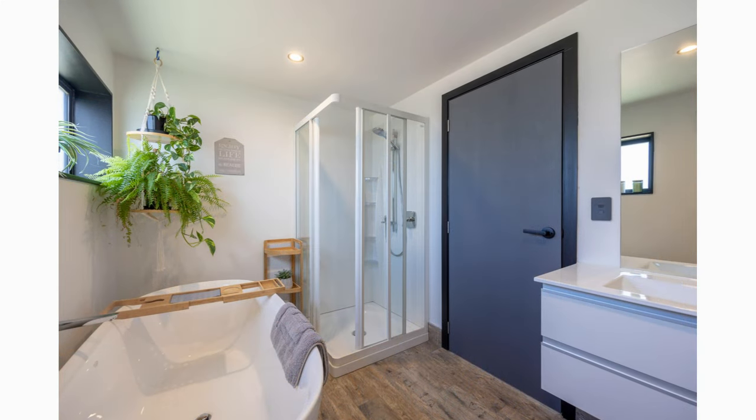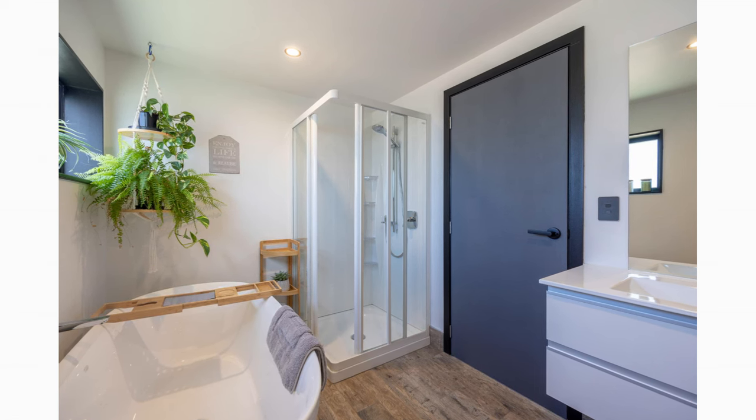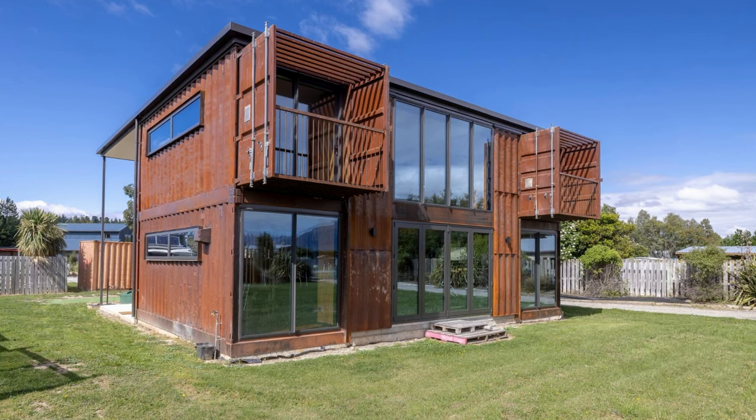The bathroom, located adjacent to the master bedroom, features a glass shower cubicle, a large bathtub, a toilet, a modern wash hand basin, and a bathroom mirror. The exterior of the house features the grooves of the corrugated shipping container walls, visible throughout, bringing out the industrial language of the design.